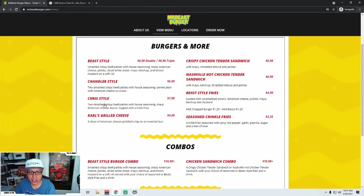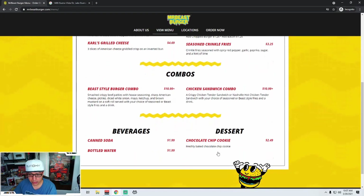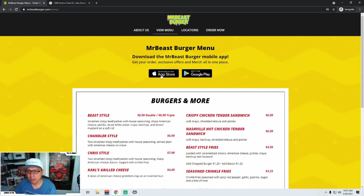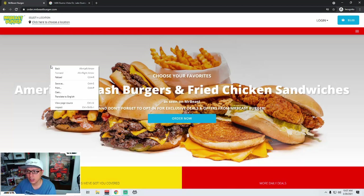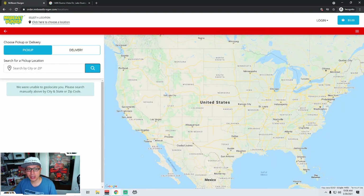I got all the burgers — Beast, Chandler, Chris, Carl — and then crispy chicken tender, Nashville Hots, Beast-style fries, seasoned fries, combos, desserts, canned soda, water, all that good stuff. They have an app also, so maybe we'll test the app in a future episode. Let's jump on over to order now. You can see the website changed to order.MrBeastBurger.com, which is not the same as MrBeastBurger.com.